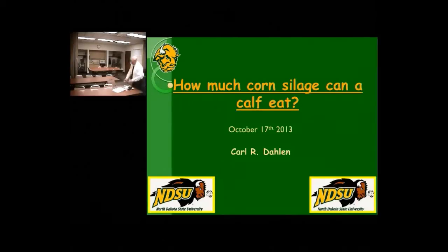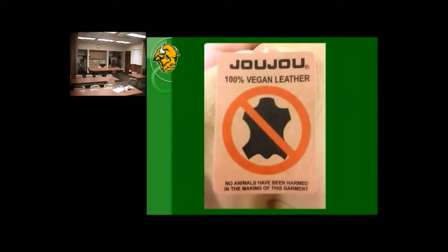Today I'll be talking about how much corn silage a calf can eat. This is an interesting question because when I have conversations with people, they say he can eat an awful lot of it and just go from there. Before going too far down that path, I like to show random things I came across — I was shopping with my wife in a store in Fargo and saw a clothing tag that read '100% vegan leather, no animals harmed in the making of this garment.' Classic. On to corn silage.